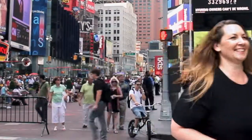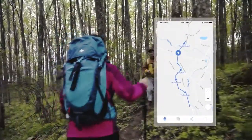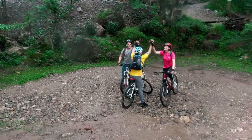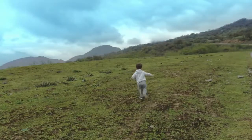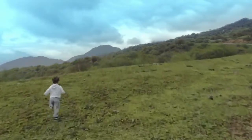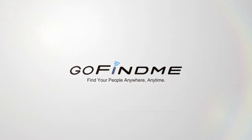With GoFindMe, enjoy more peace of mind — find your friends in large crowds, never worry about where your group is, and reunite easily. Allow your kids to explore with more confidence. No more worrying or wandering. Get your GoFindMe today to find your people anywhere, anytime.